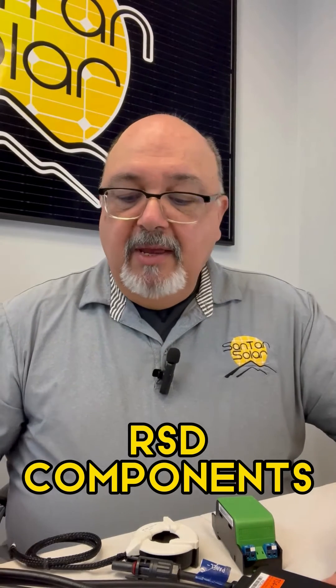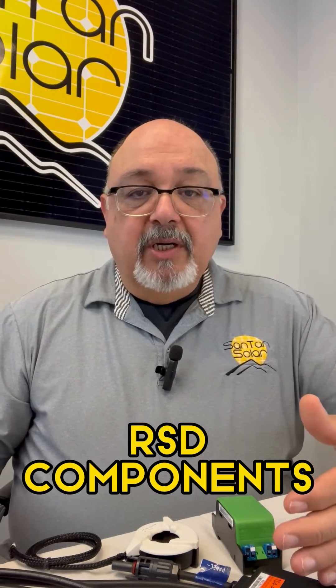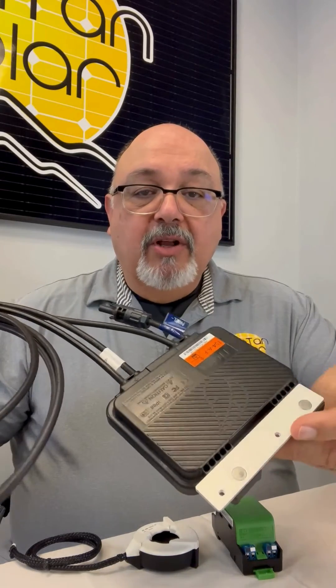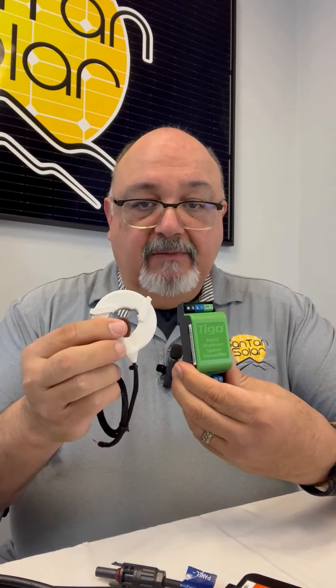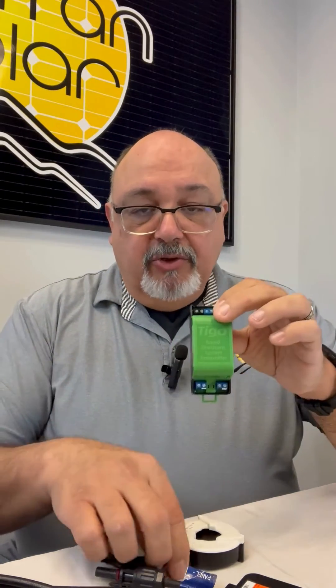The components for an RSD system include several devices. You have the receiver, the transmitter, and a switch. The receiver, which is a device like this, when it is activated, it will turn off the flow of electricity from the panel — this is module level. You will have your transmitters, which will detect any flows that need to go through, which will help initiate the shutdown sequence, doing so through a bunch of triggers and switches.